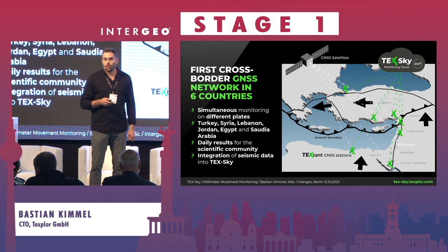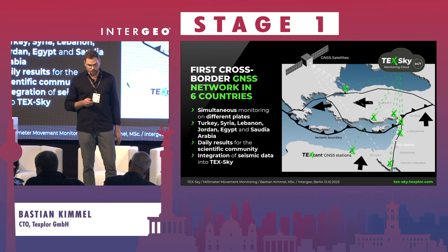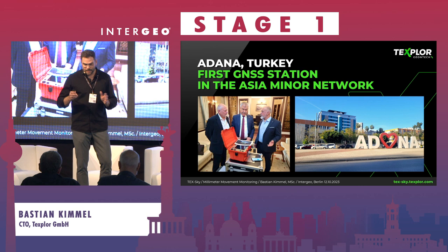This year we will carry out installations in Syria, Lebanon, Jordan, Saudi Arabia, and Egypt. We can also combine this data with seismic data, and once our network is established, we may see patterns that could be very valuable. Here you see our first donation in Adana — we presented it in February after the earthquake, and two months later we were in Adana, which is very close to the epicenter. We donated the system and they instantly installed it; this was the first step.